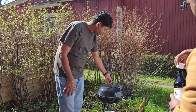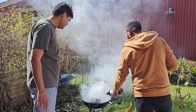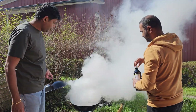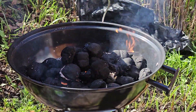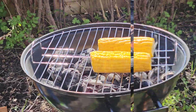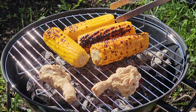Grilling is more than just a cooking method — it's a social experience that brings friends and family together. There is something special about gathering around a grill, whether it's in a backyard, at a park, or even on a beach. The sizzling sound of food hitting the hot grates, the aroma of meats and vegetables mingling with the air, and the anticipation of delicious meals create an atmosphere of warmth and good fellowship.